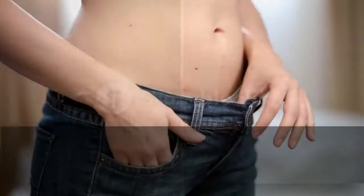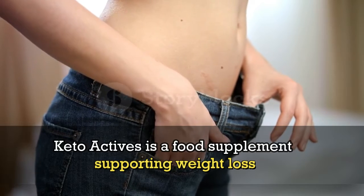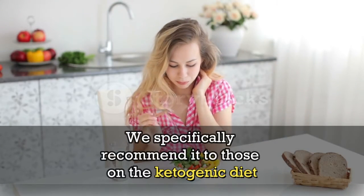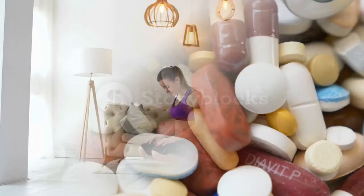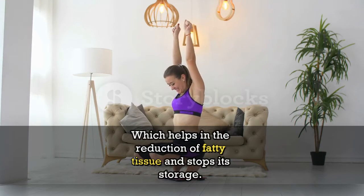KetoActives Review. KetoActives is a food supplement supporting weight loss. We specifically recommend it to those on the ketogenic diet. It contains eight components combined in one foolproof supplement, which helps in the reduction of fatty tissue and stops its storage.